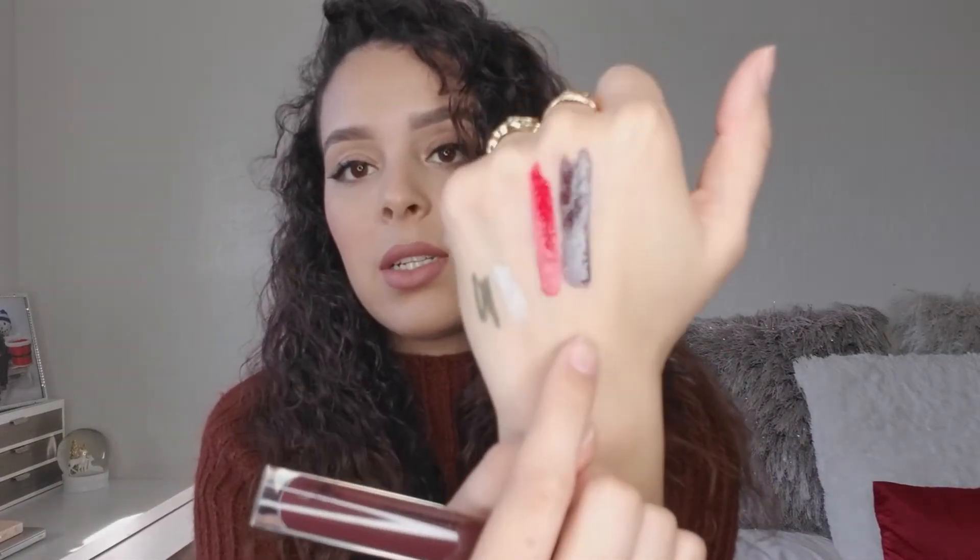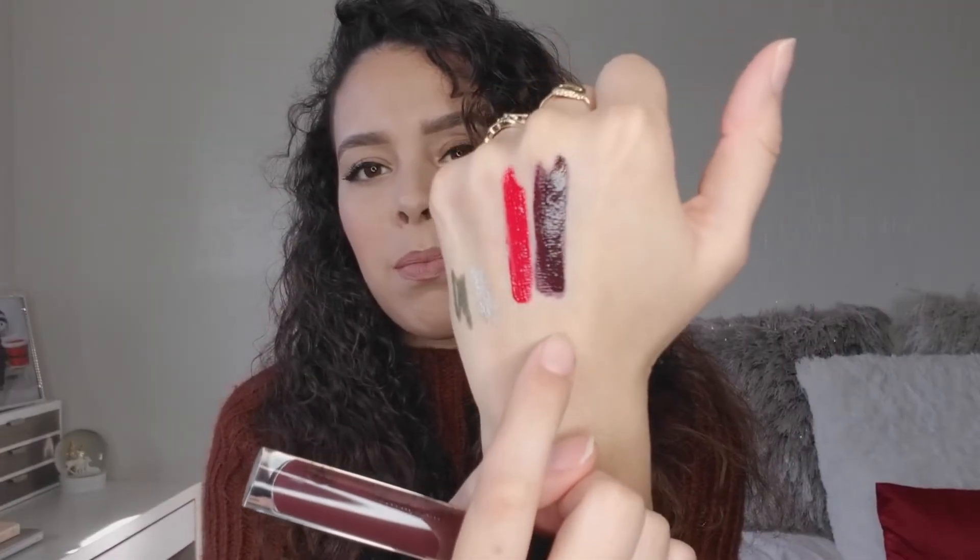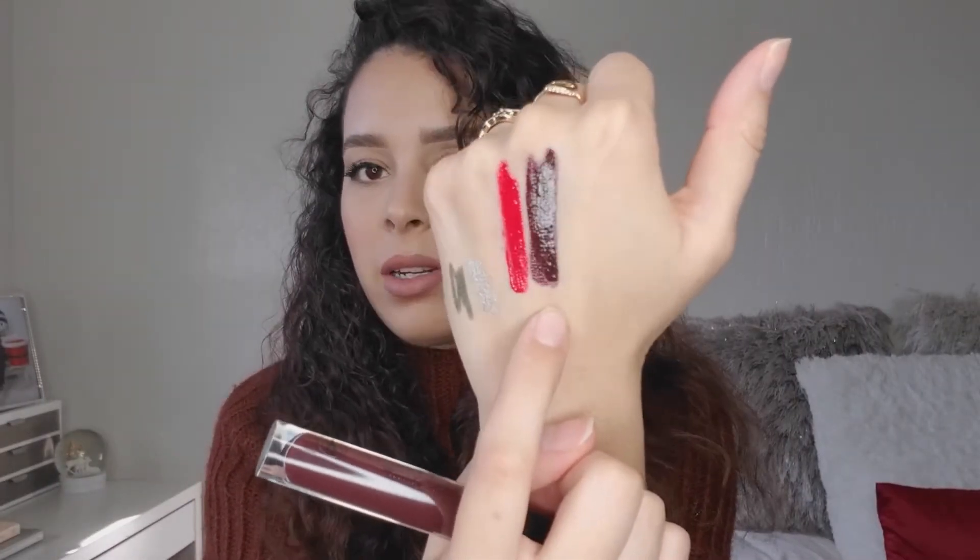The next lip gloss is Potion, which I got at Marshall's for $6.99. This one is very different — I don't know if I would normally wear this, but I want to get out of my comfort zone. The color is like a plum grape color — very pretty. I'm going to experiment and try new things.